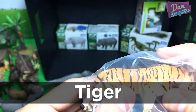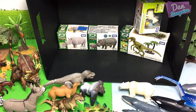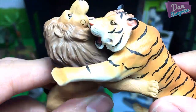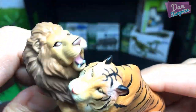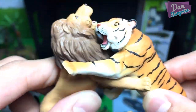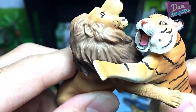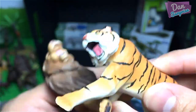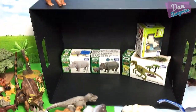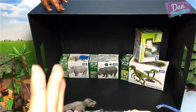And over here we have the strong and fearsome tiger! Which is stronger — the tiger or the lion? Let's have a battle! 'I'm gonna beat you — I am stronger than you, tiger!' 'No, I am stronger. I am actually larger than you and I'm a solitary animal.' So what do you guys think — will the tiger win a fight or the lion?